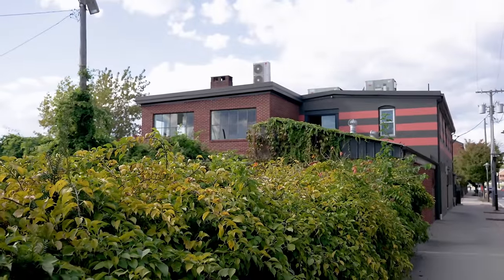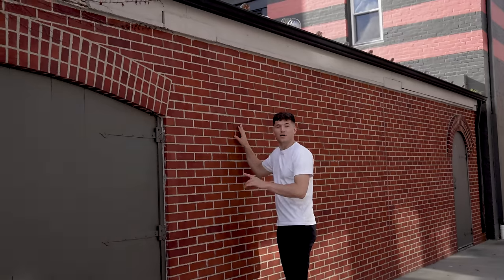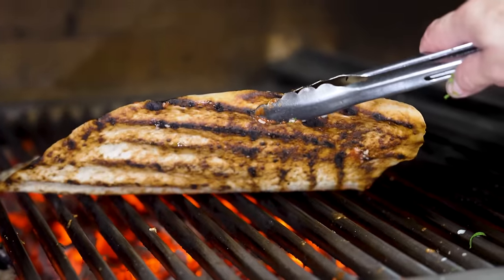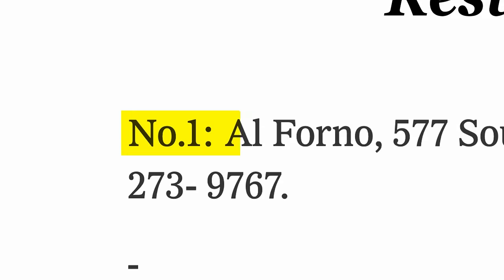This is Al Forno. It's in Providence, Rhode Island, just a few minutes away from the hospital where I was born. This is where grilled pizza was invented. Grilled pizza has a more complex flavor than any slice you've probably ever tasted, and it's so good that at one point it won Al Forno the award for best casual restaurant in the world.